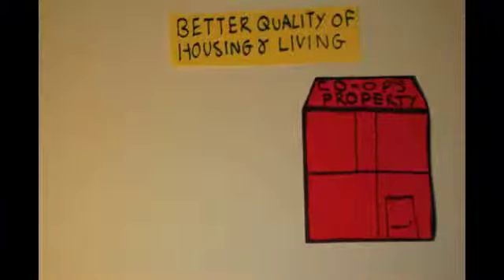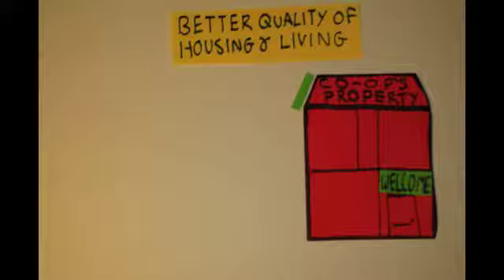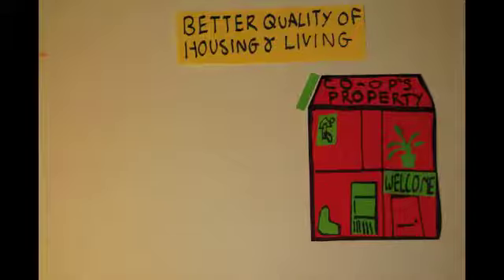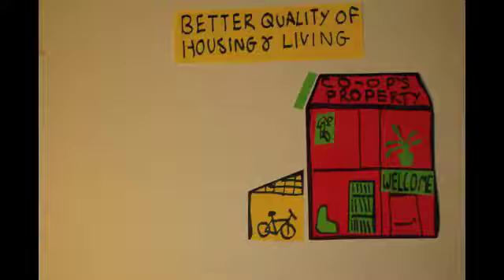Better quality of housing and living. Ensuring high quality housing will be a priority for the co-op because they are the people that have to live there. The co-op aims to create houses that are enjoyable to live in and feel like real homes. This will be achieved through decent sized bedrooms and a large social area as well as a kitchen. Over time, co-op members will contribute to the house by buying or building new furniture and adding personal touches like plants, posters or a joint book collection.